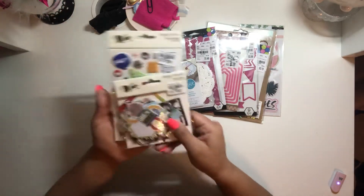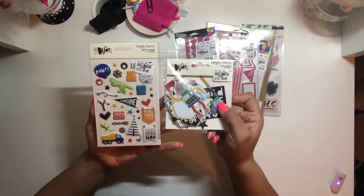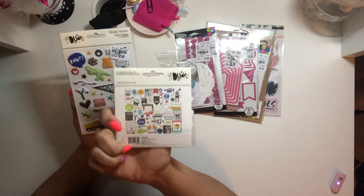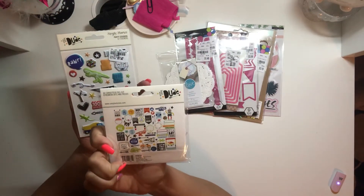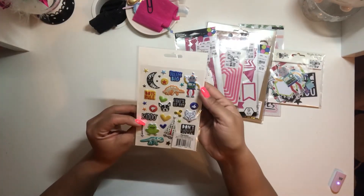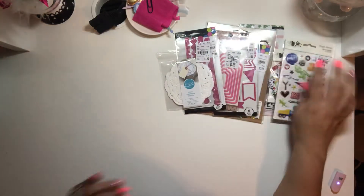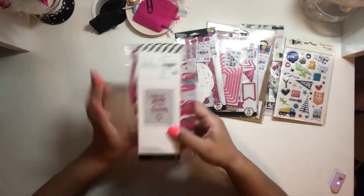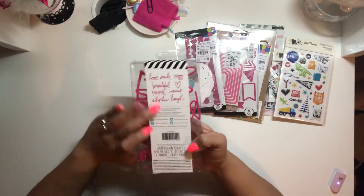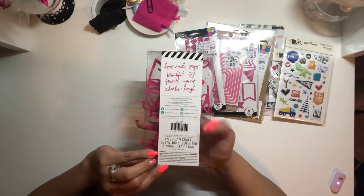I found the Little Dude collection — the ephemera pack and the little puffy stickers, so I picked those up. I thought it was cute for my son. Well, I have three boys, but for my little one. I also picked up these Heidi Swapp words. I thought these would be nice to add to my letter board.